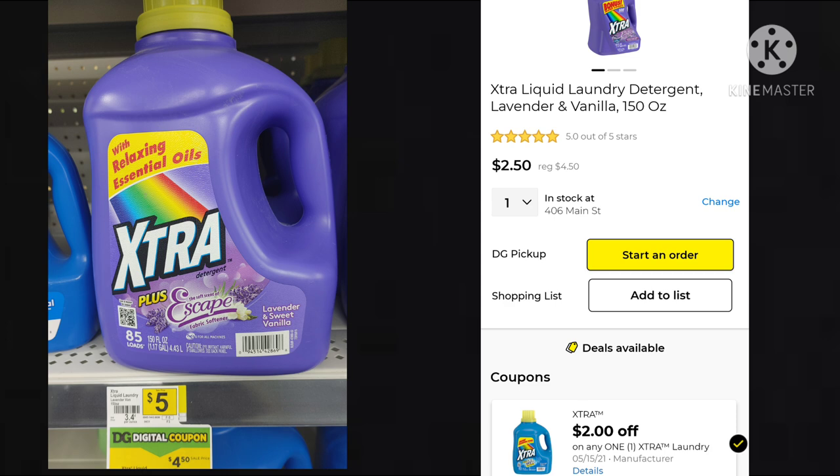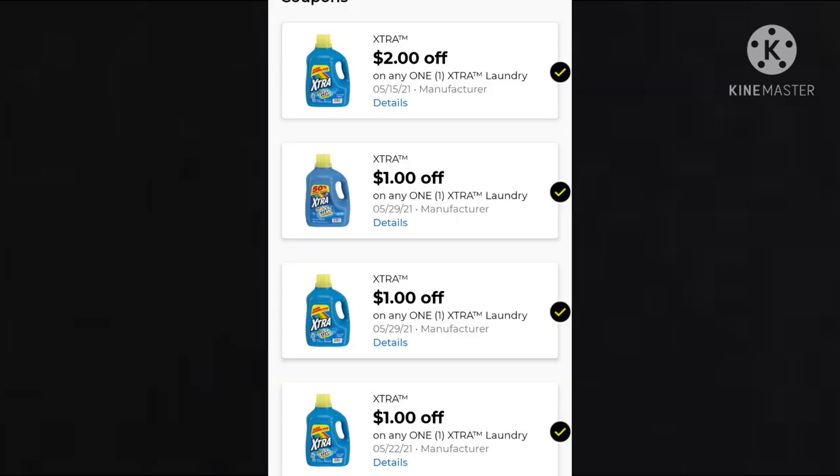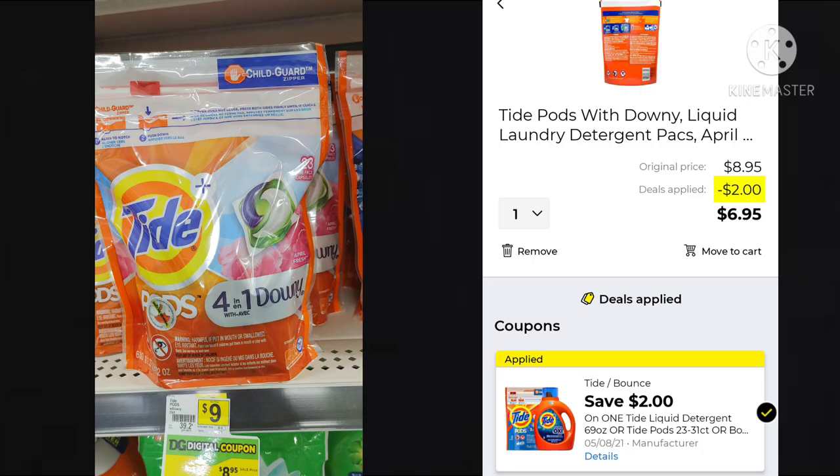The Extra is on sale this week for $4.50. We have a $2 off coupon making your final cost $2.50. Just beware — we have all these $1 coupons and then this $2 one. Most likely, if you have them all clipped, those $1 ones are going to come off first. So if you want the $2 off coupon to work, make sure that's the only one you have clipped to your account. Our last laundry deal is on the Tide Pods — they're on sale for $8.95 with a $2 off making them $6.95. It's not the greatest price, but it's something you may want to work into your $5 off of $25 if it's a product you use.